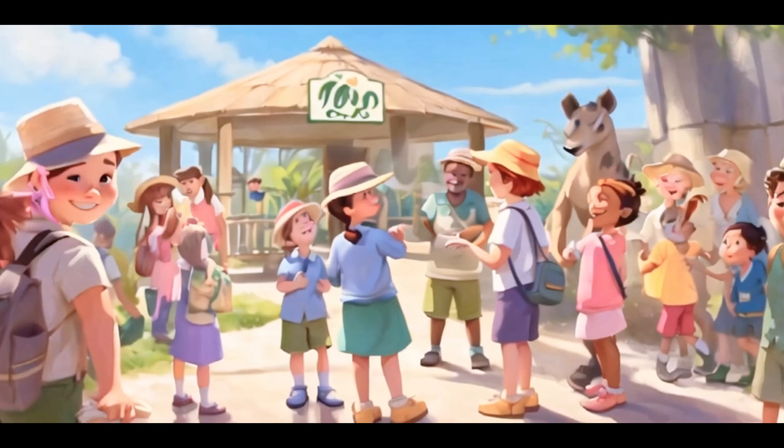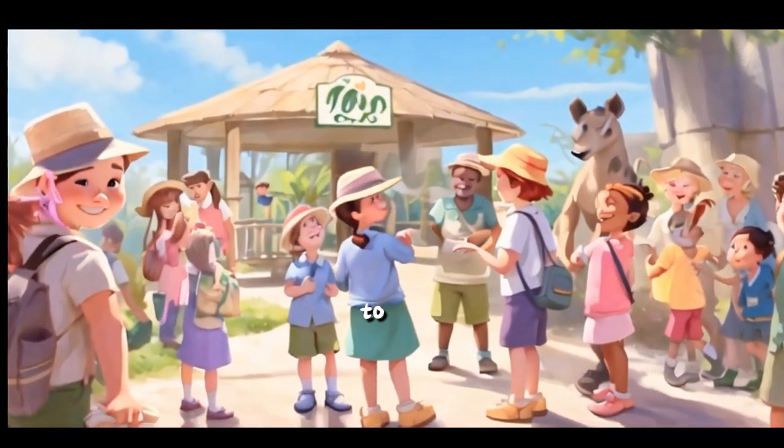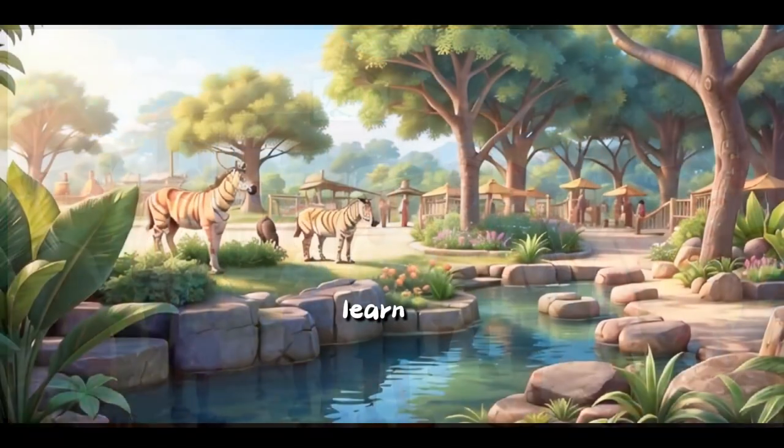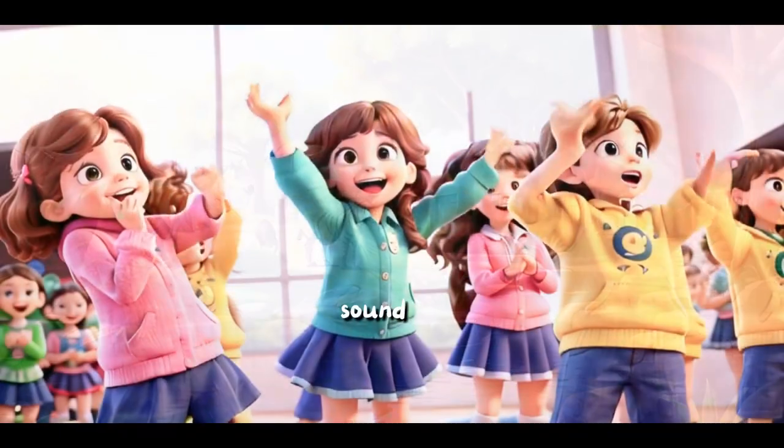Good morning, everyone. Welcome to our Animal Sounds Safari. Today, we're going to meet some amazing animals and learn about the sounds they make. Are you ready to become animal sound experts?